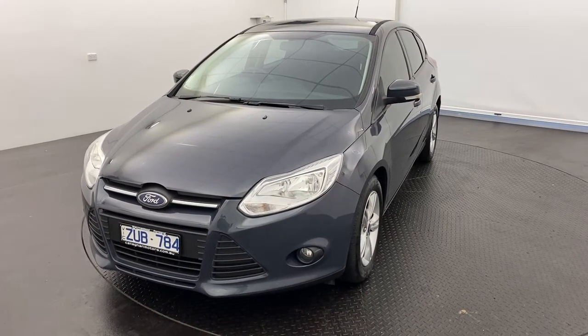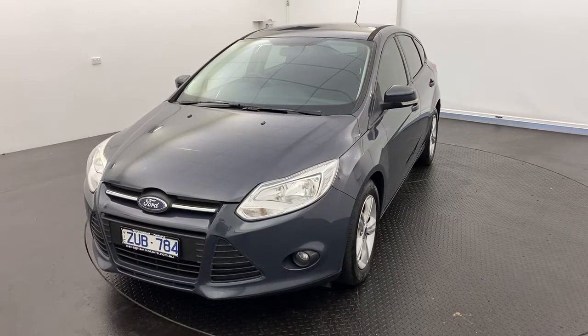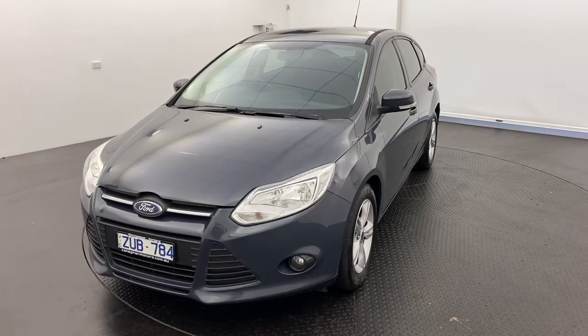Hello guys and thank you for your interest in our 2013 Ford Focus Trend. This Focus is a 2 litre petrol, 5 speed manual transmission.